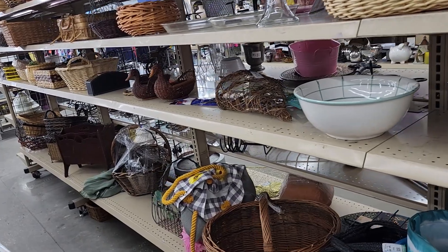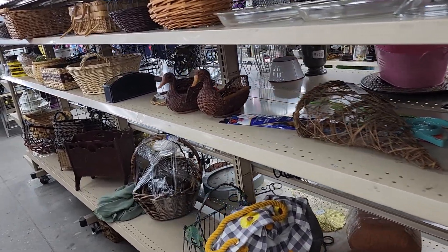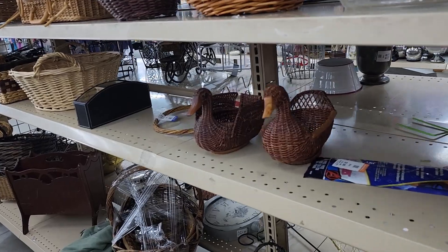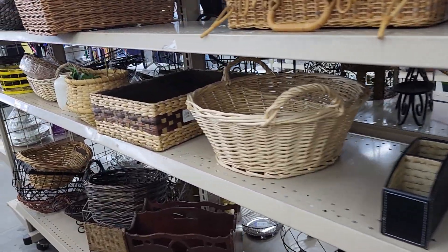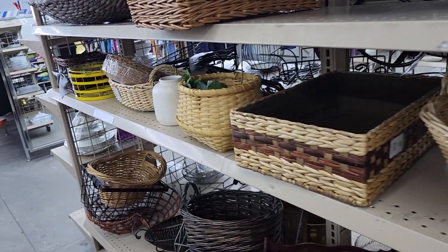The next row mostly had wicker baskets on it and I wasn't very interested in them, so I just headed to the next aisle — gotta be better stuff there.